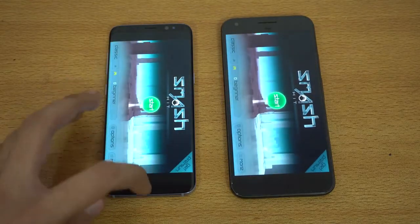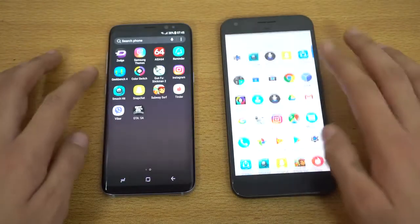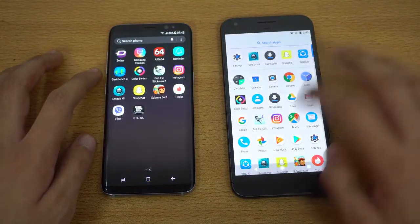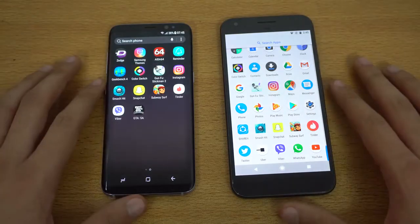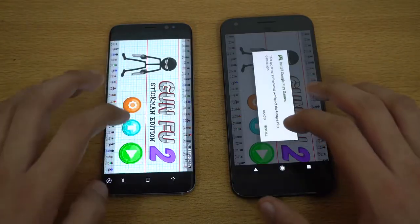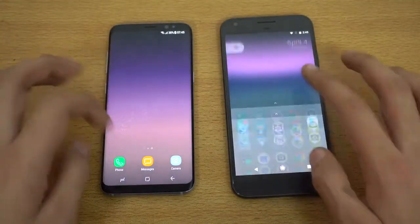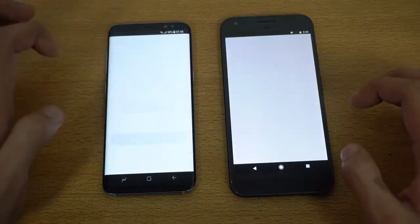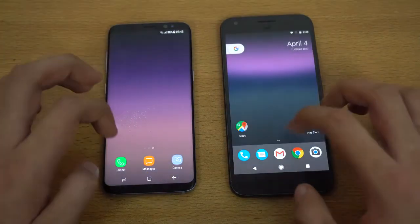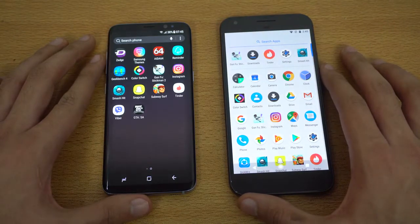Next, Viber — Galaxy S8 again. Checking out Smash Hit: the Galaxy S8 was faster even though the Pixel launched the game first. Then GUNFU stickman game — faster on the Galaxy S8 again. Going back to the app drawer, we have Tinder — faster on the S8. Pretty much everything is faster on the S8 so far.